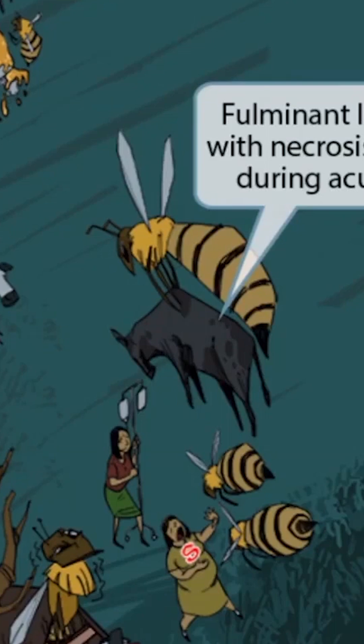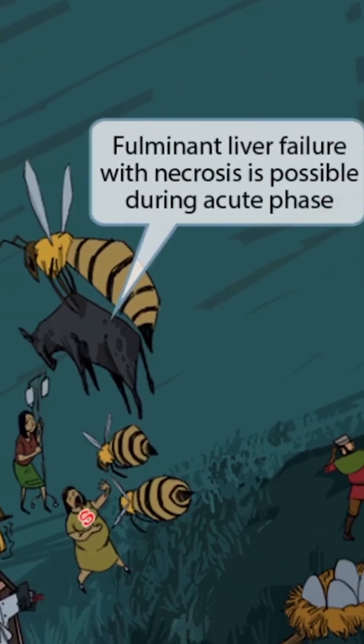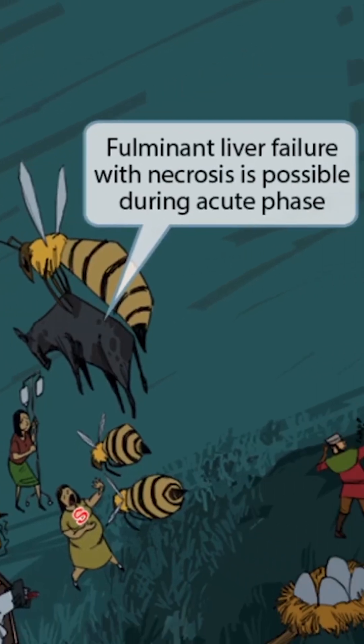Now this cow has just been stung by a bee and is now being taken off. The cow must have struggled and fought too much, so the bee just killed it. That poor cow is shriveled up and dead now. This necrotic-looking cow represents liver necrosis and death, or the fulminant liver failure that can occur during the acute phase.